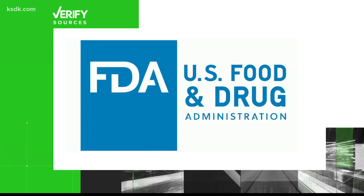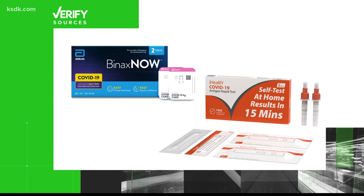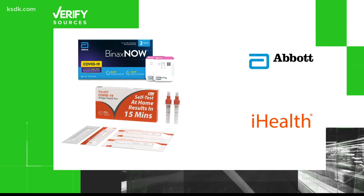Our sources: the Food and Drug Administration, which regulates these test kits, and two of the manufacturers of test kits being mailed by the U.S. government — Abbott Laboratories and iHealth Labs.